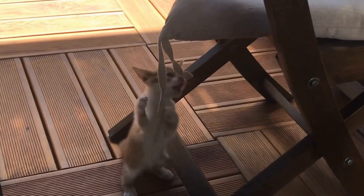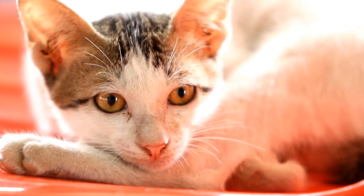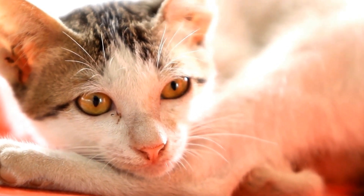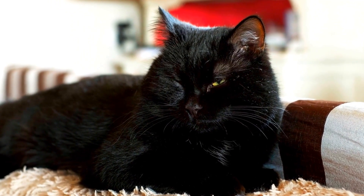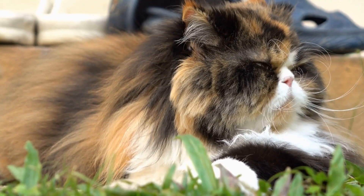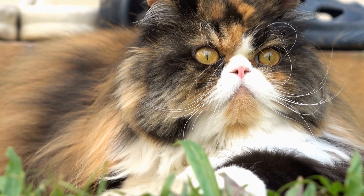Besides dust, cats can also develop allergies to other substances commonly found in cat litter, such as fragrances and chemicals. Some cat litters use scents to mask odors, but these fragrances can be overwhelming for cats with allergies. Similarly, certain chemical additives used in clumping litters can cause skin irritations or other adverse reactions in sensitive cats. Therefore, it is important to opt for fragrance-free and chemical-free cat litters if your cat has a history of allergies.